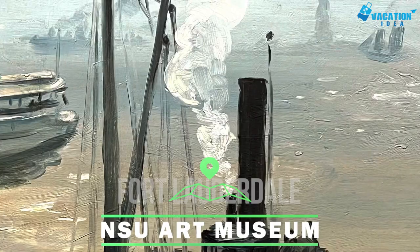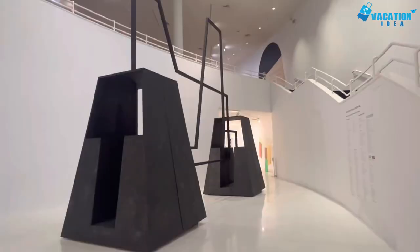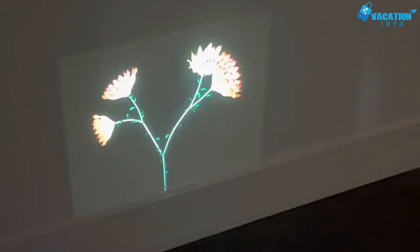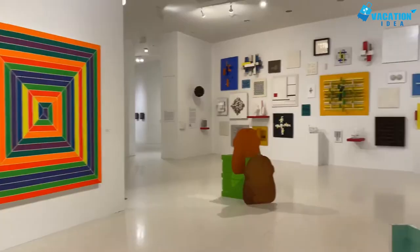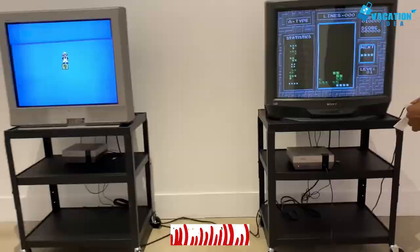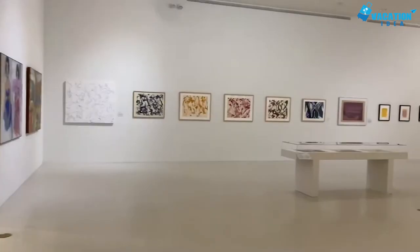At number 4: NSU Art Museum. The NSU Art Museum in Fort Lauderdale is a modern, unique three-story building in the city's upscale Las Olas neighborhood. Its permanent collections feature more than 7,000 works, including significant exhibits focusing on the work of multicultural and female artists, Latin American and Cuban art, and African and Oceanic tribal arts. The NSU Art Museum has recently acquired over 100 items from the collection of David Horvitz and Francie Bishop Good.